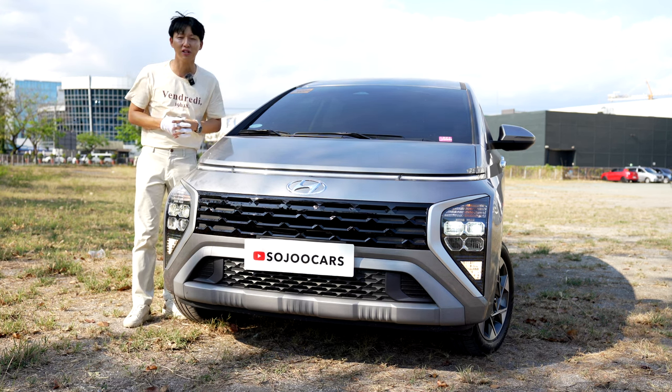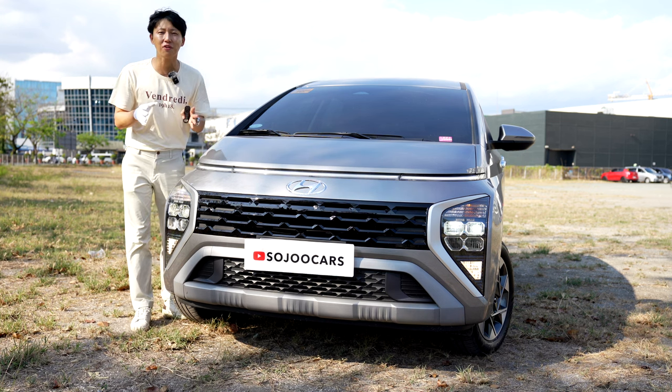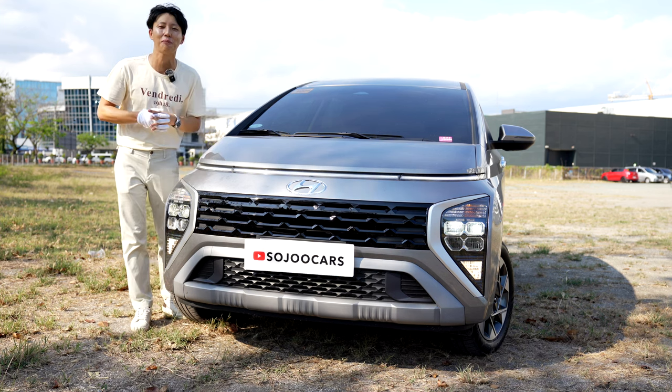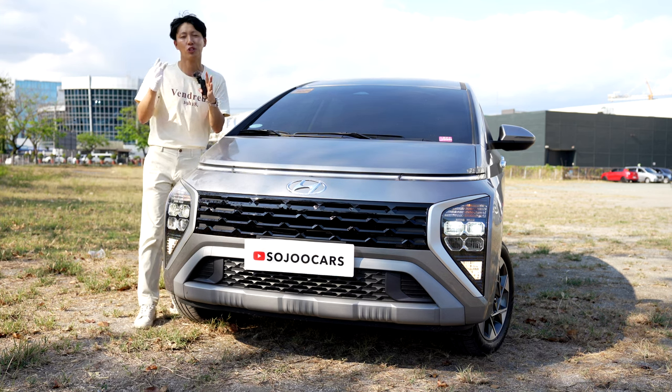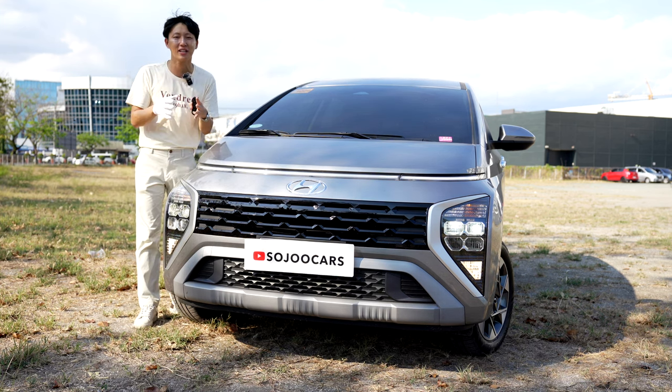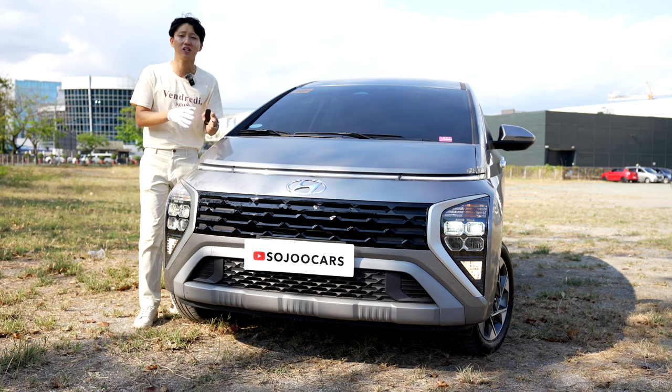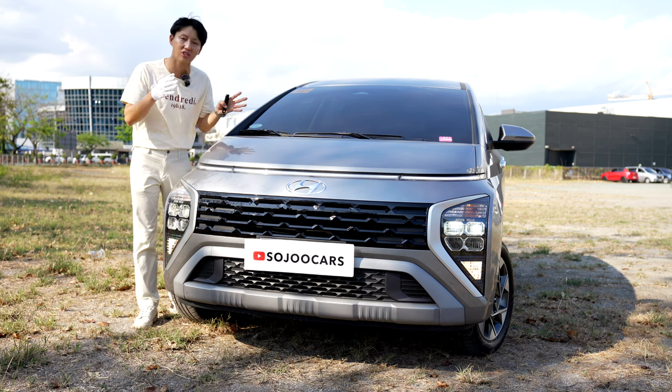I want to tackle one thing for sure. Many of us are comparing this Hyundai Stargazer to the Mitsubishi Expander. The Mitsubishi Expander GLS Automatic costs 60,000 pesos less. But does it have the AIDA system that the Stargazer has?